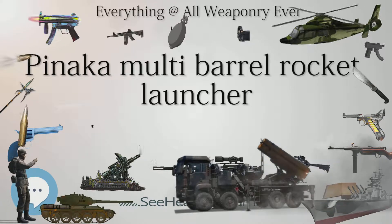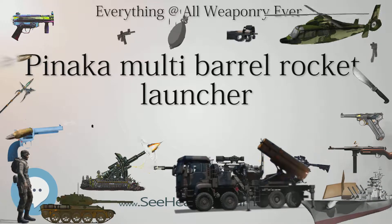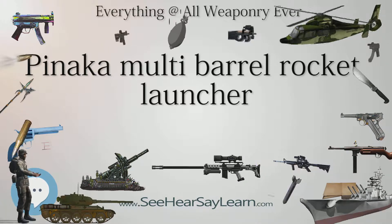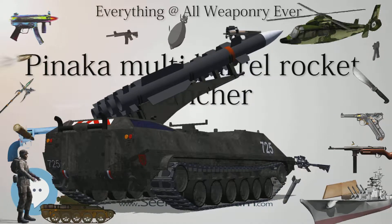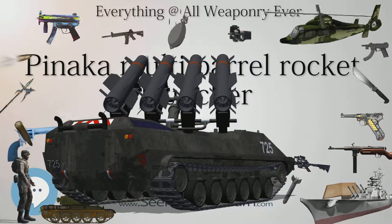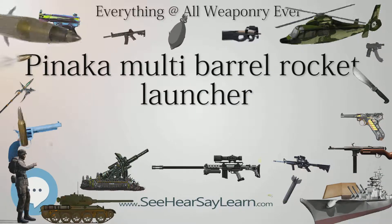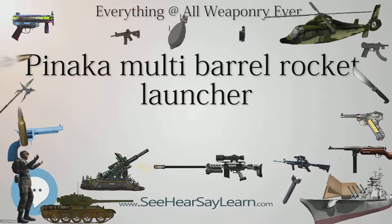Each regiment consists of three batteries of six Pinakas each, plus reserves. On March 29, 2006, the Indian Army awarded Tata Power SED and Larsen & Toubro's Heavy Engineering Division a contract worth ₹200 crore ($31 million) to produce 40 Pinaka MBRLs each. The Indian Army has placed an intent for the Pinaka weapon system worth ₹1,300 crore. On October 29, 2015, the Defense Acquisition Council cleared purchase of two more Pinaka regiments at a cost of ₹3,300 crore ($510 million).